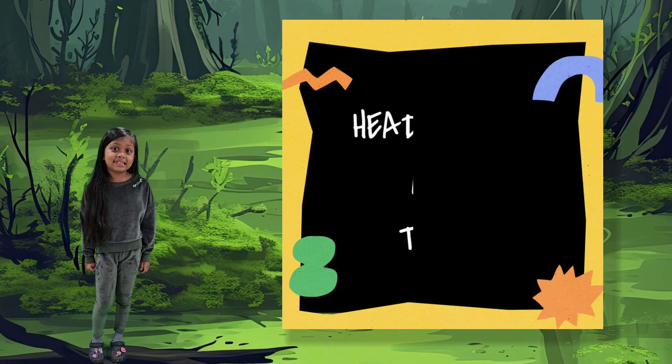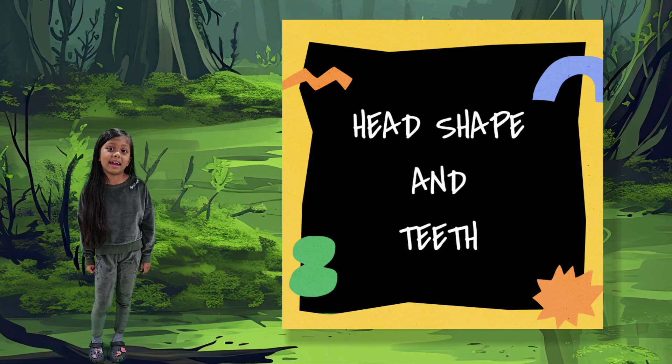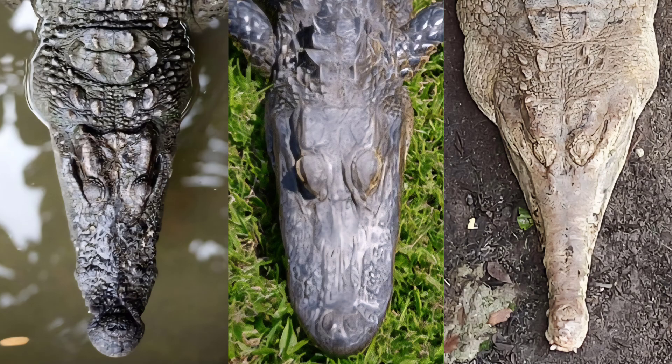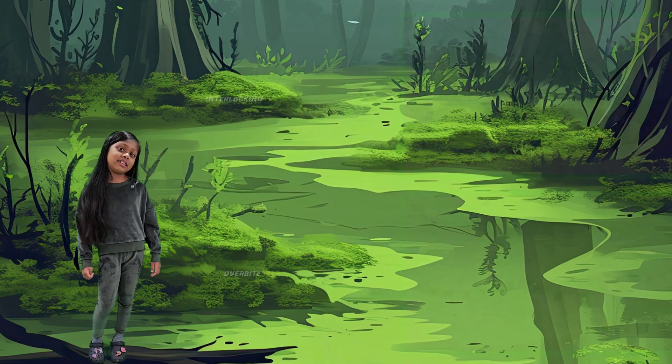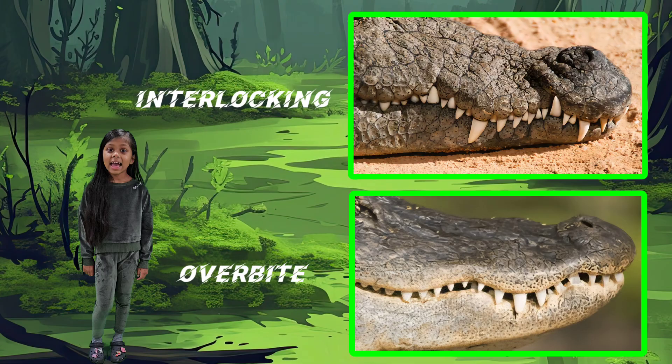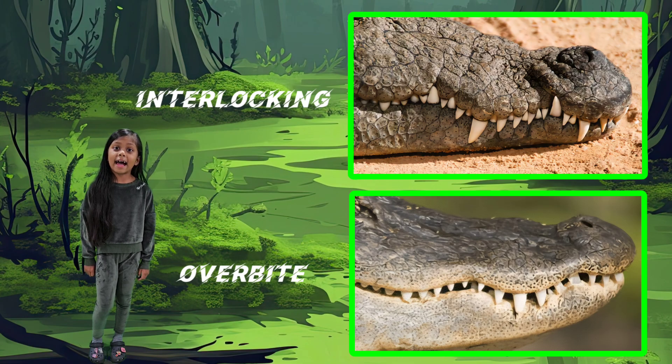The head shape and teeth are two easy ways to tell the difference between the four crocodilians. Here you can see the different head shapes: the crocodile has a V shape, the alligator and caiman have a U shape, and the gharial has a narrow long shape. Here you can see the difference in teeth — the crocodile and the gharial have interlocking teeth, and the alligator and caiman have an overbite where you can only see the top teeth.